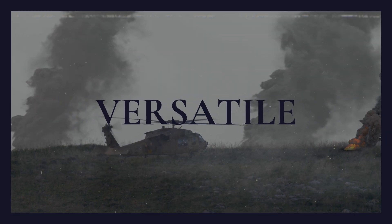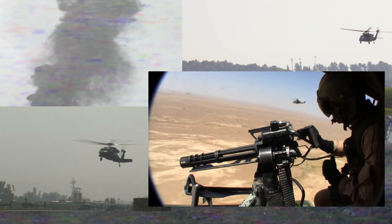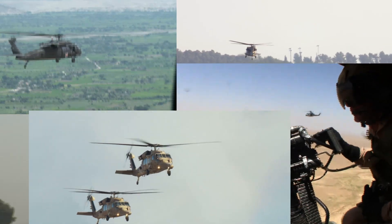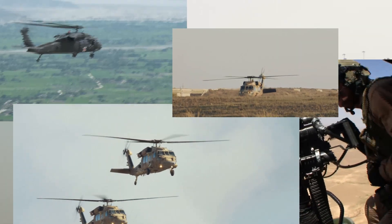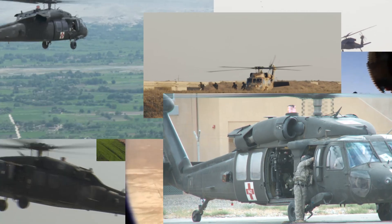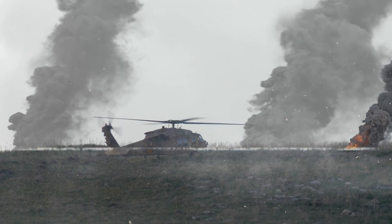Versatile is the best word to describe the Sikorsky UH-60 Black Hawk helicopter. With many portrayals in media, a 50-year service record, and several variants to accomplish any mission, the Black Hawk is one of the most beloved aerial transport vehicles of the U.S. military. So settle in and make sure you don't miss the rope while we explore the fascinating history of this famous helicopter.